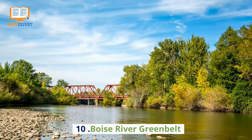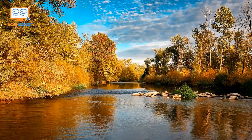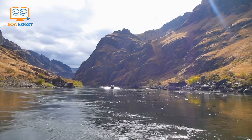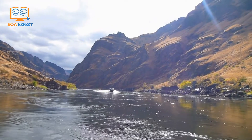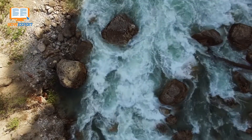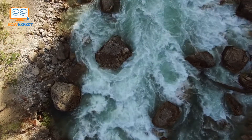Number 10: Boise River Greenbelt. The beautiful Boise River Greenbelt, mentioned earlier in this list, follows the Boise River — a tributary to the Snake River — which runs right through the center of the city for a 25-mile stretch. Whether going for a jog in the morning or a stroll after dinner, you'll enjoy the scenery the Greenbelt has to offer.